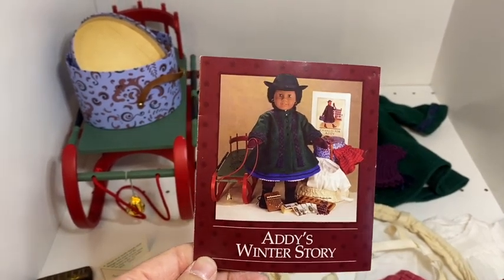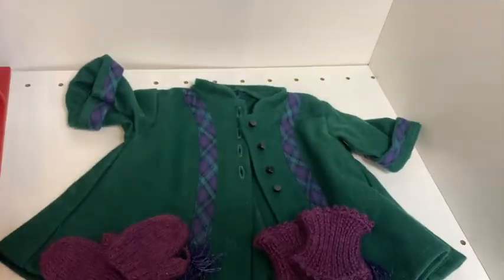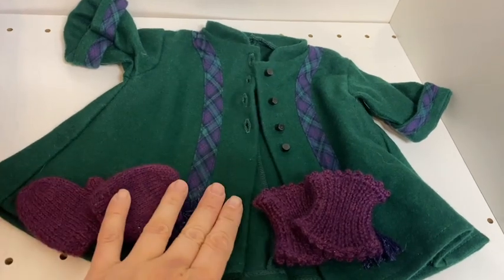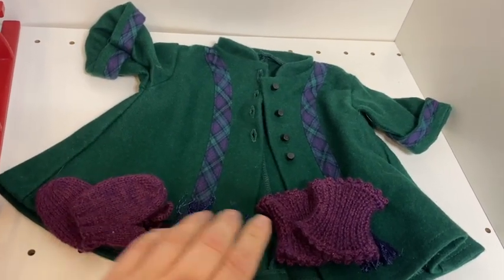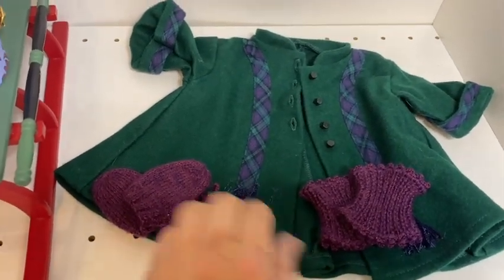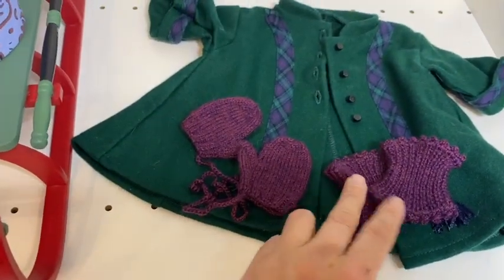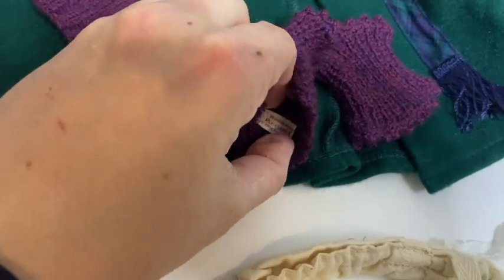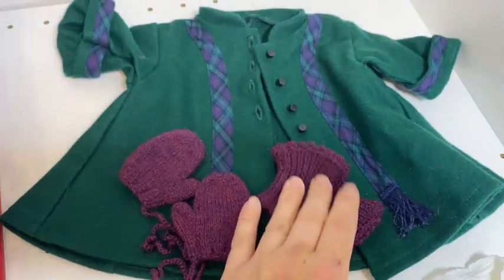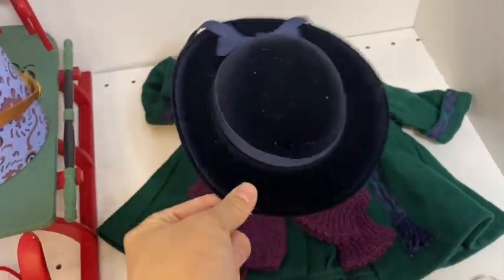Now we're moving on to Addy's winter story, which goes along with Changes for Addy. Like most collections, it included some type of outerwear — Addy's coat is a beautiful hunter green wool with a stitched-on plaid detail meant to look like a scarf with fringe at the bottom. Addy's collection is full of clothing made of beautiful fabrics. Also marketed with Addy's winter outfit are her little hand knit mittens and knee warmers — this is an original hand knit version. One of the ways you can tell is the tag: this one says 'hand knitting, Pleasant Company, 1984.' It also includes her velvet navy cap.